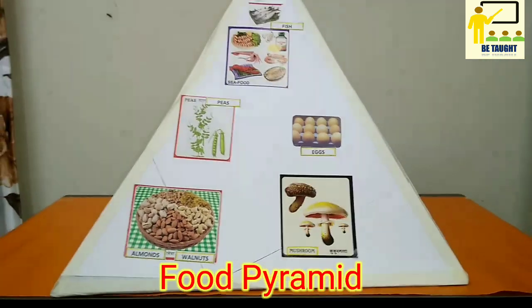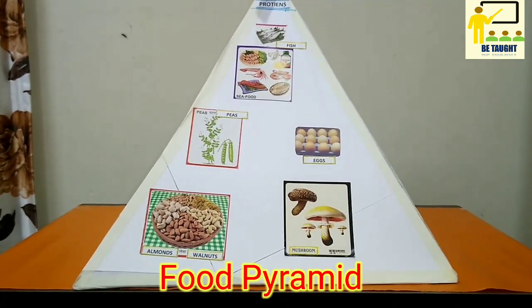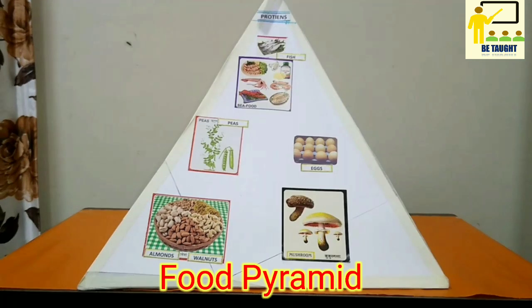I hope you have all understood the food pyramid, where the different food items help us to get the different constituents of food which are very essential for our body and we should include them in our diet every day.